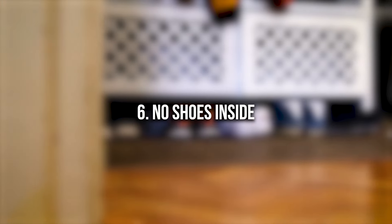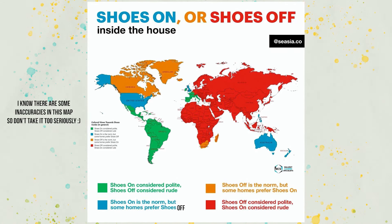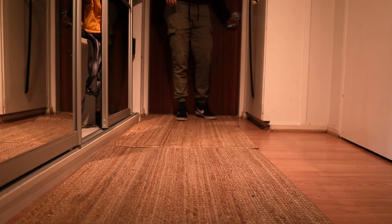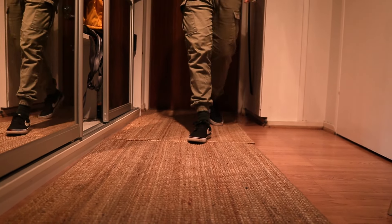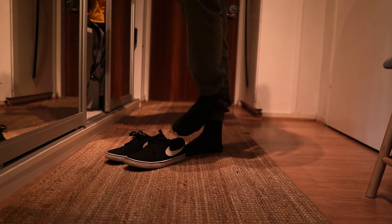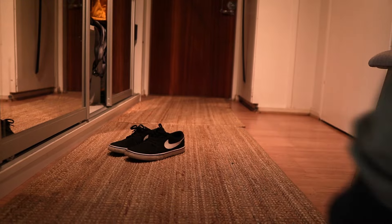Number six: no shoes inside — a little controversial. In the US it's very common to keep shoes on indoors, as well as in southern Europe. But in many parts of the world — in Nordic countries, across Asia and almost all of Africa — it's a different story. People switch to indoor shoes like flip-flops or slippers, or simply walk around in socks. Shoes get dirty outside, so if you go inside with the same shoes you make your home messy and dirty. By leaving outdoor shoes at the entrance, you minimize mess and keep your home looking fresh and tidy.